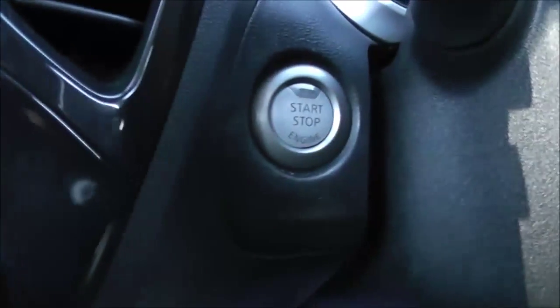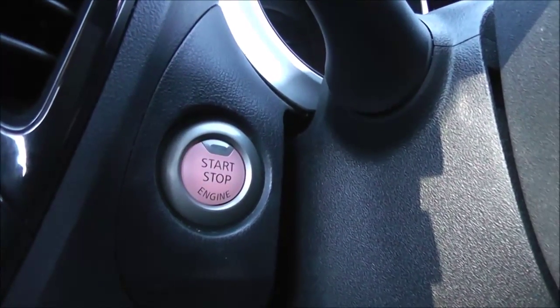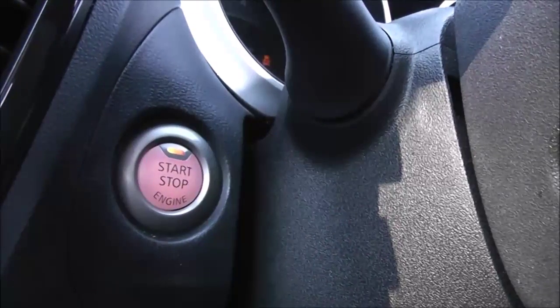Jumping inside the car, just to the left of the steering wheel you have a start-stop button. This is because the car comes fitted with smart key technology, which means that so long as you've got the key on you, all you have to do is pop your foot onto the clutch and press the button for the engine to start.